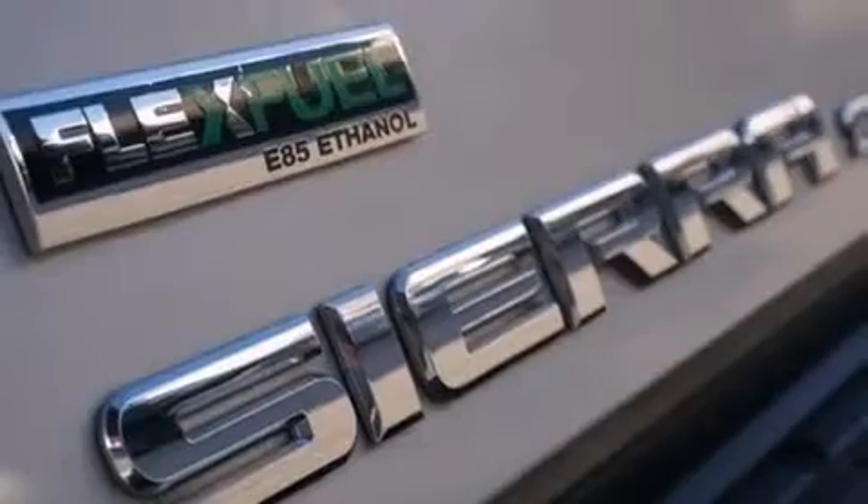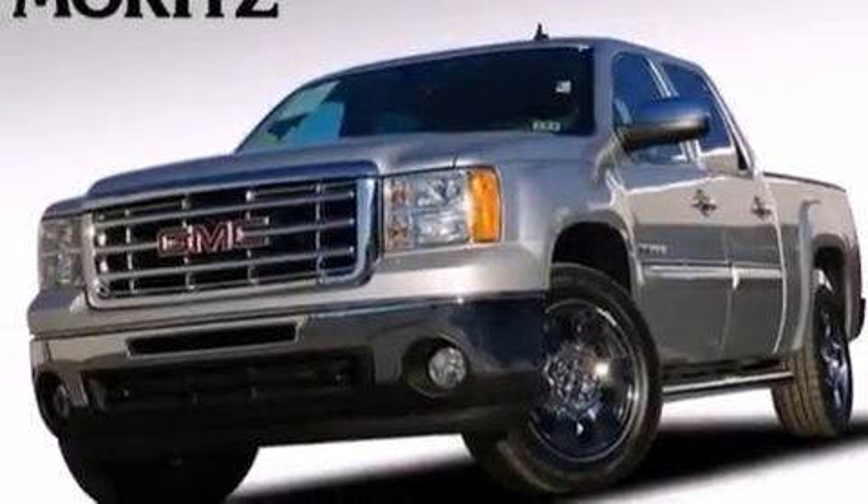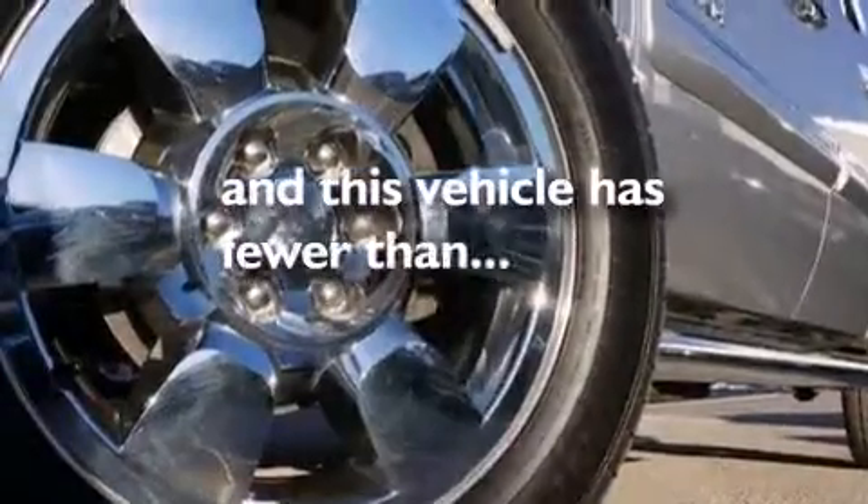Additional features include rear curtain airbags, rear seat childproof door locks, an unattended headlight warning chime, full power accessories, and this vehicle has less than 27,000 miles.